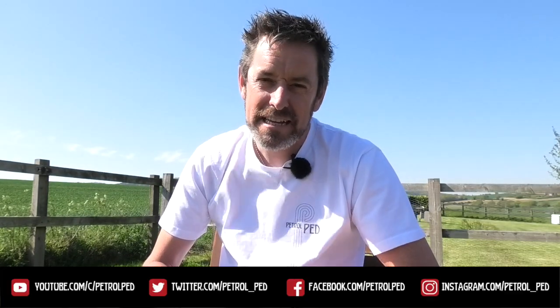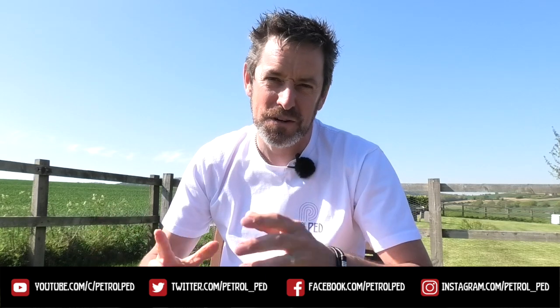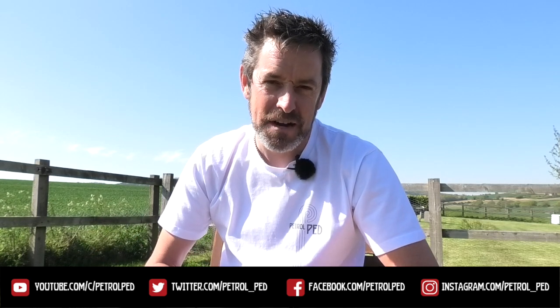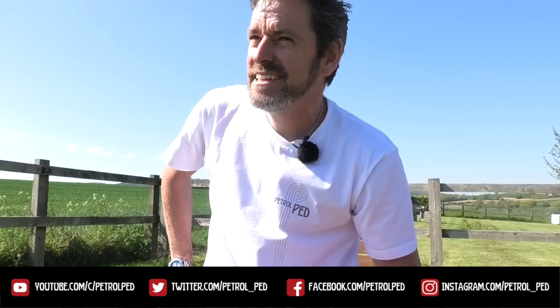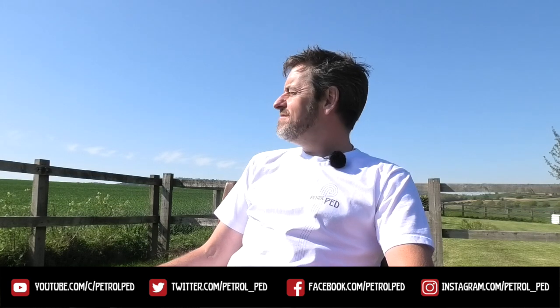Guys, I hope you've enjoyed that. If you have, please give me a thumbs up — comments below are always welcome — and if you haven't already, please subscribe to PetrolPed for plenty more content to come. I'll see you on the next film, but take care, stay safe. I think I might just chill and enjoy the sunshine up here on Darcy Ridge — very nice, although I think I need a beer.